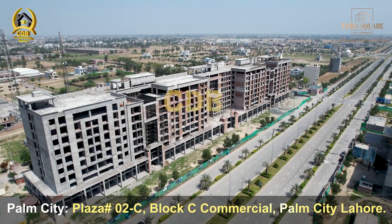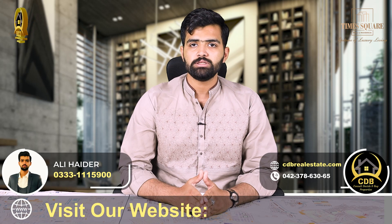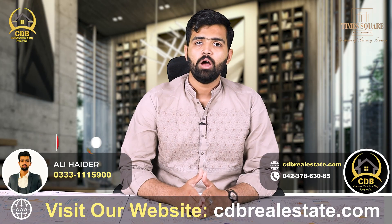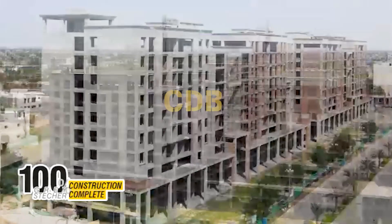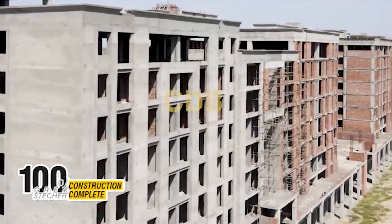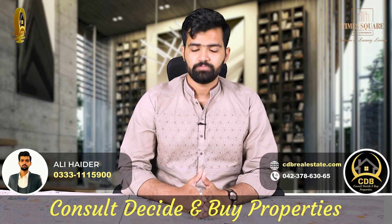This is a 100% grey structure complete project located at a prime location. 30% down payment is required, and a 3-year easy installment plan is available. Apartments are available on installments, and delivery of this project will be in approximately 2 to 2.5 years.